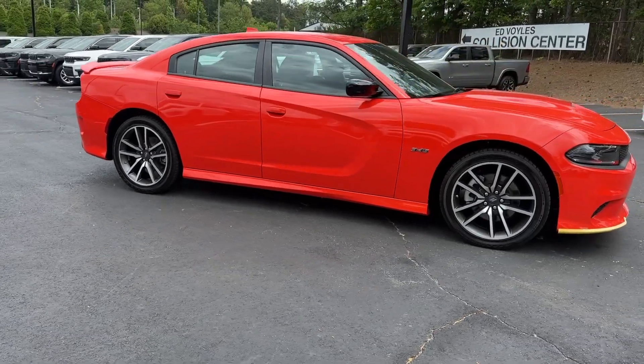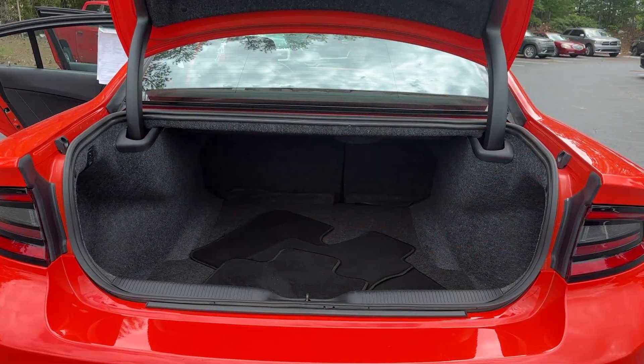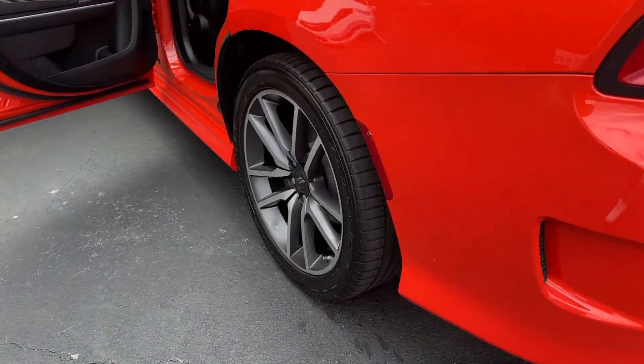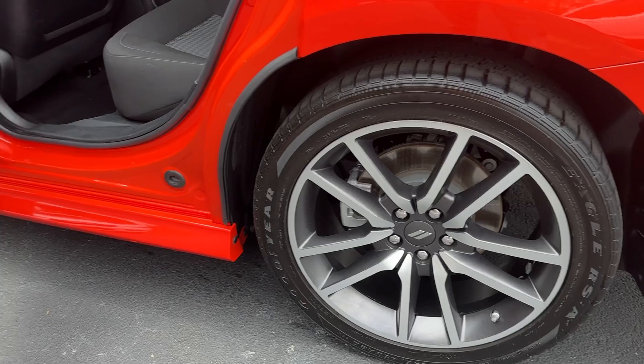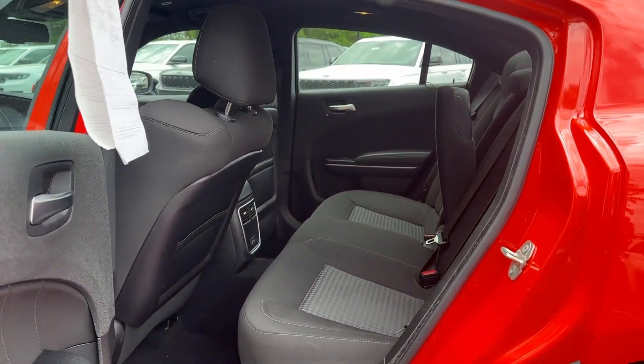The following are some of this vehicle's highlighted options: keyless entry, premium sound system, satellite radio, keyless start, remote engine start, heated mirrors, V6 cylinder engine, backup camera, Bluetooth connection, Wi-Fi hotspot.